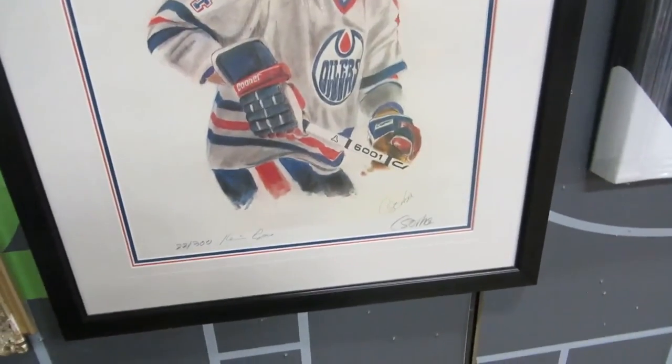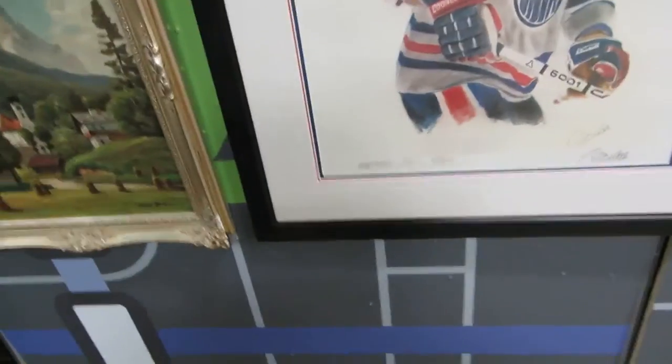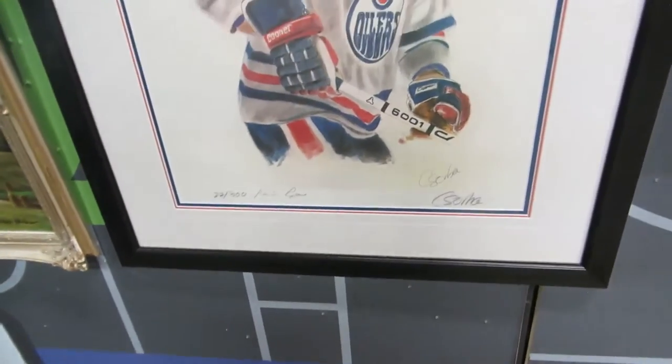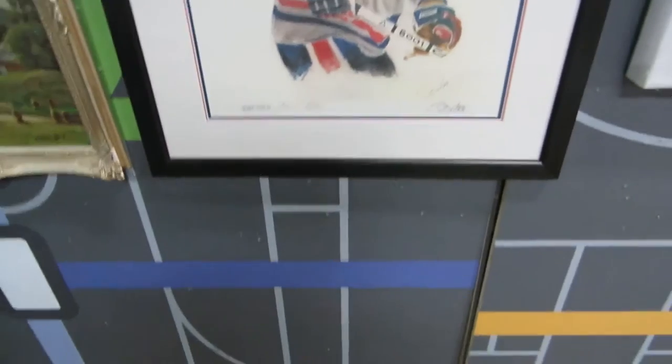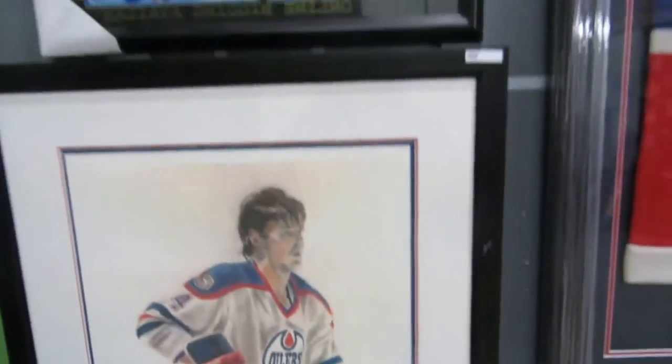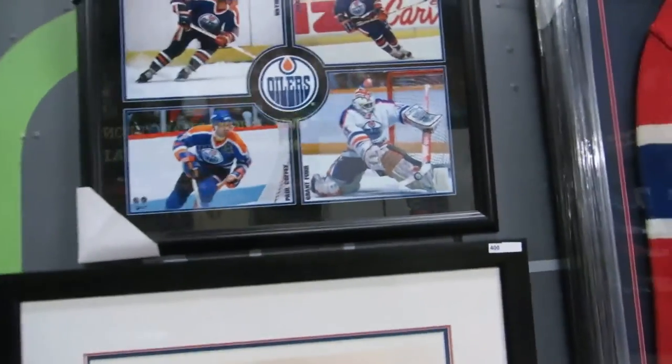Then we also have Kevin Lowe — this is actually number 22 of 300. A similar piece, number 20 of 300, sold at Classic Auctions for like $500 US. It's by C. Sorba and it's signed by Kevin Lowe. And we also have the Oilers up there — Gretzky, Messier, Coffey and Fuhr, The Fab Four.